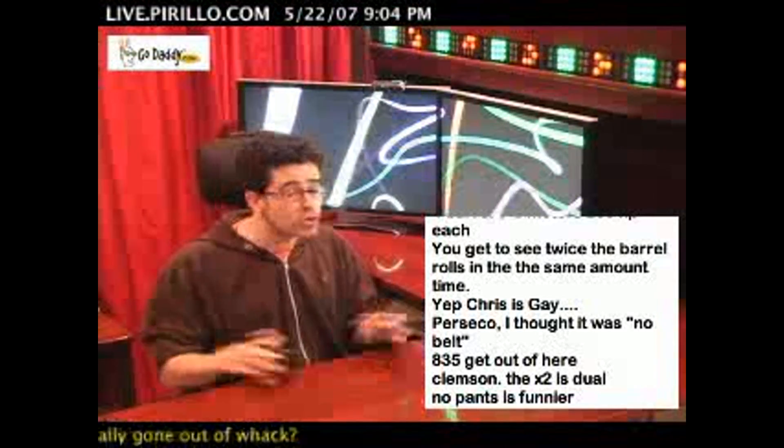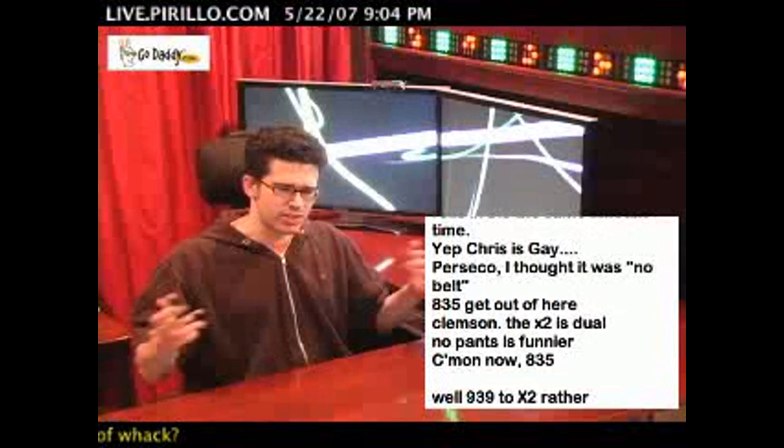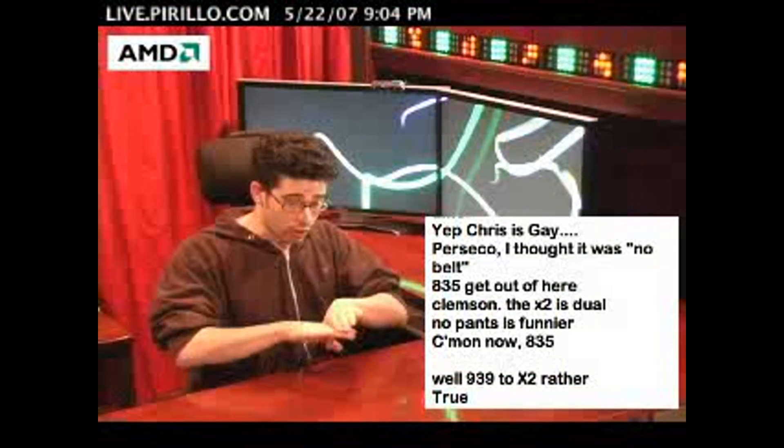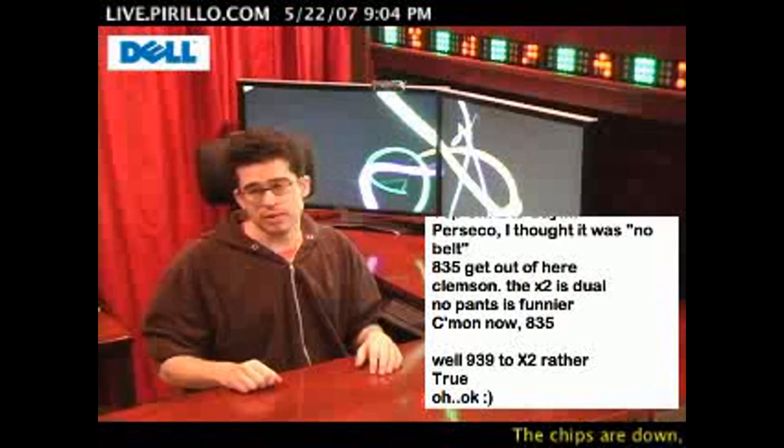People have had two-processor systems for a long time, but it's just been so expensive, and the technology hadn't advanced to the point where they could get two processors on one die. Now that's exactly what it means.